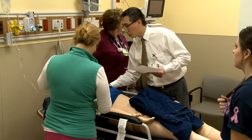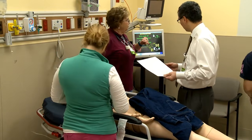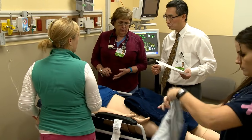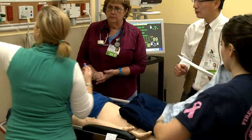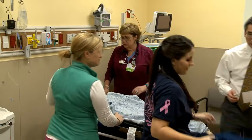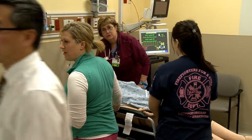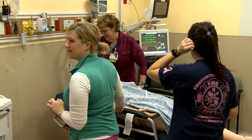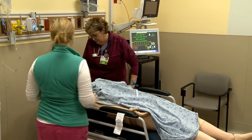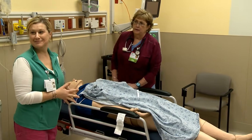Blood pressure is 170 over 98. We're going to sedate you for that. Heart rate is 80, 98% on room air. Can we put him on a nasal cannula please? Two IVs are inserted. How much do you weigh, sir? 157 pounds. And how tall are you? 5'11".